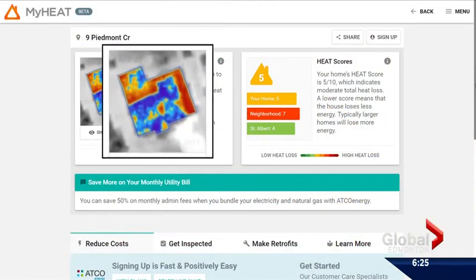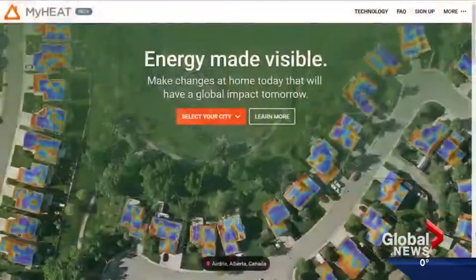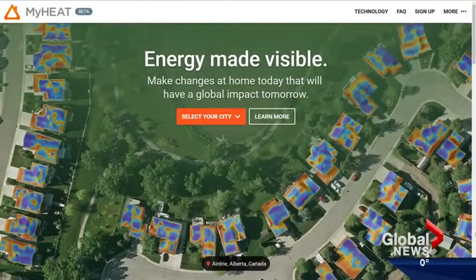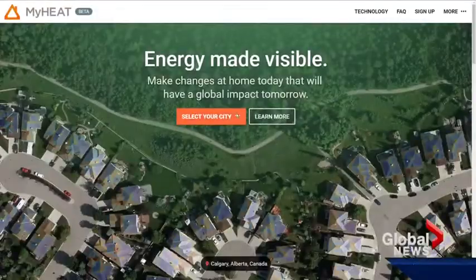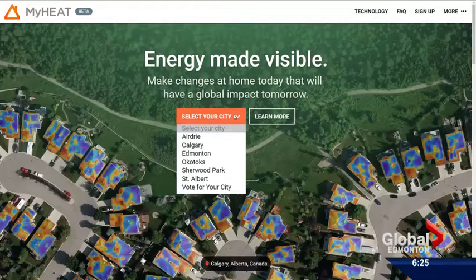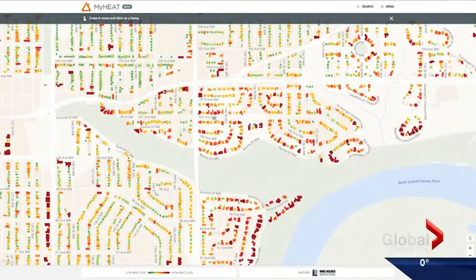The map shows there are definitely spaces even within the middle of the house that have heat spots escaping. MyHeat is mapping homes in many Alberta cities using a super high resolution thermal camera mounted on the bottom of a turboprop airplane, flying back and forth across the city. Then they standardize the data to compare homes in different neighborhoods and different cities.